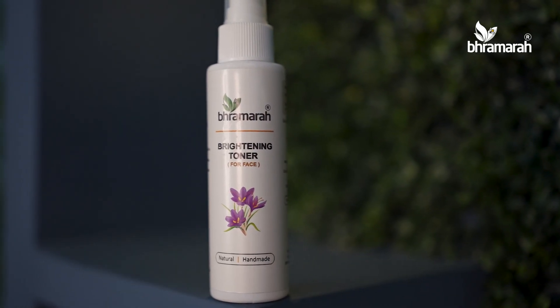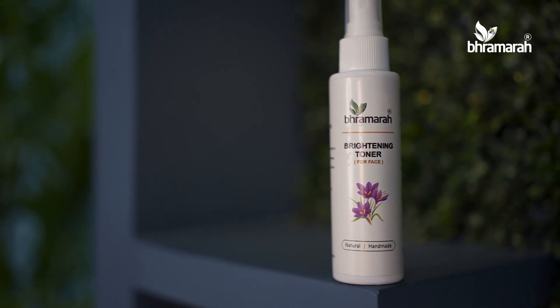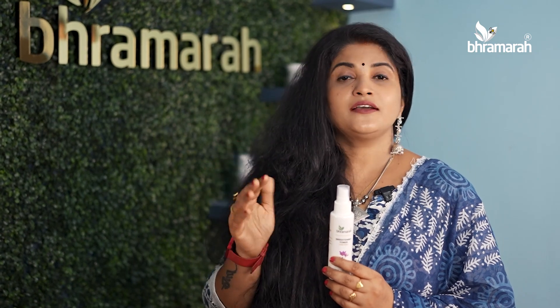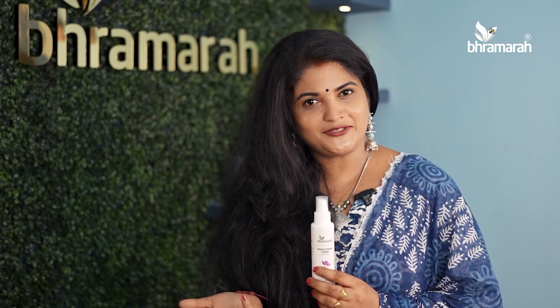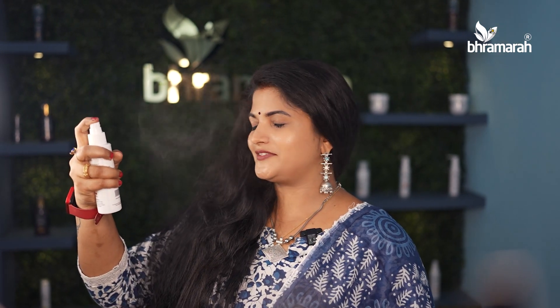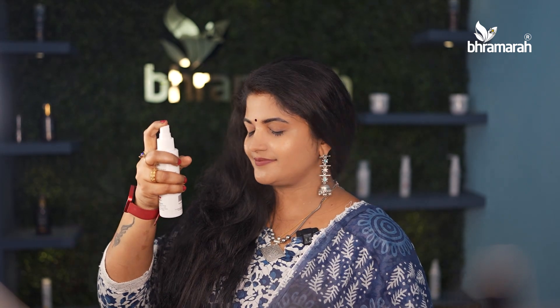I suggest using a brightening toner. We can use the mist foam. We can use a face wash. You can spray it on your face.